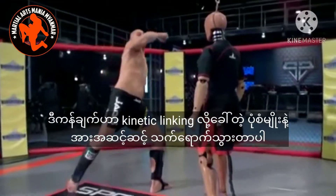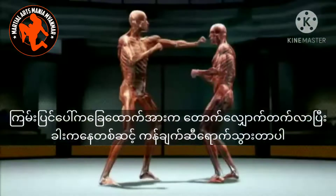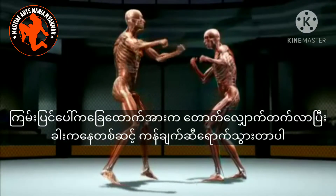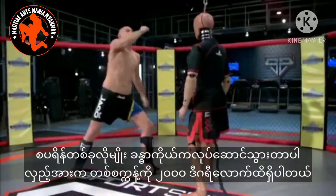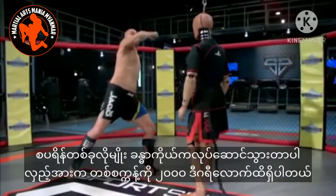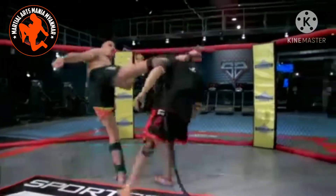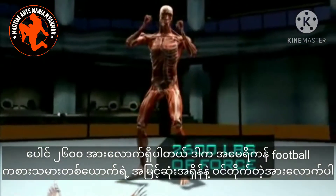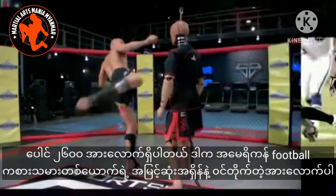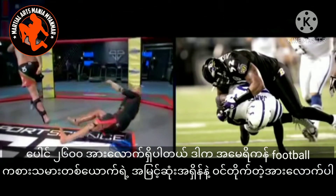This stunning impact is generated by what's called kinetic linking. Energy from the ground shoots up Brandon's leg, hips, and torso. Winding up like a spring, Brandon's rotational velocity of 2,000 degrees per second unleashes over 2,600 pounds of force — like getting blindsided by NFL linebacker Ray Lewis at top speed.